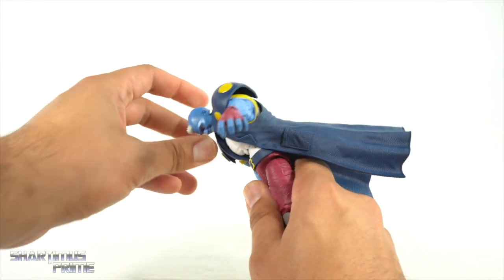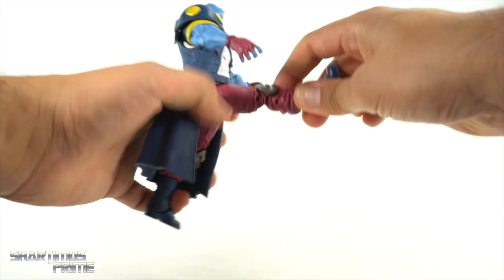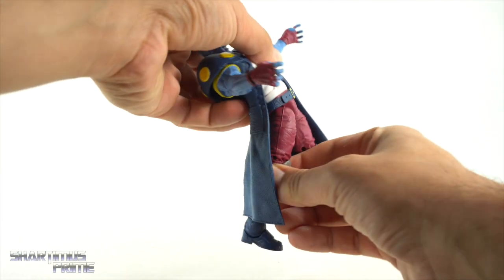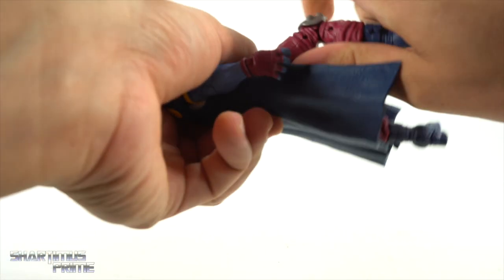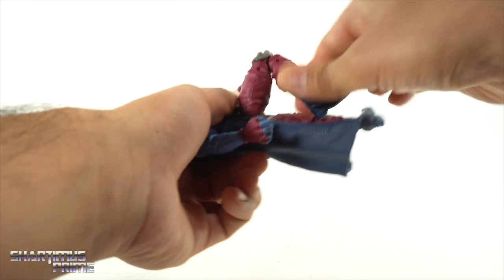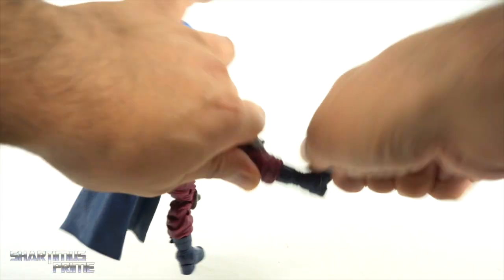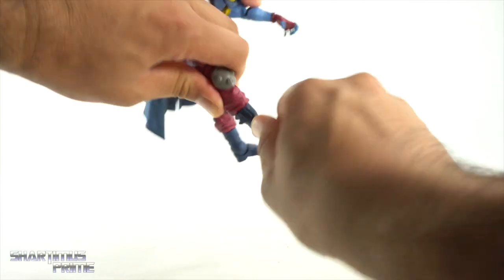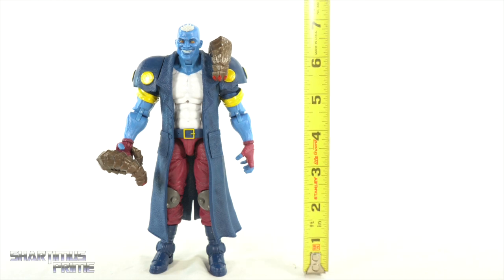You get a good ab crunch forward and it moves back, plus a waist cut. The hips move outward; he can kick forward to about 90 degrees and moves back just a bit. You have an upper thigh cut, then pinned double-jointed knees that bend in pretty far — a little tricky to show off. You get boot rotation, and the ankles move down and all the way up, which is great, and they have a beautiful ankle pivot.